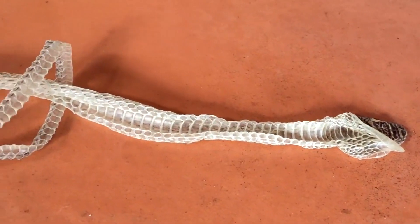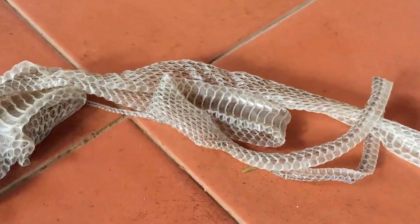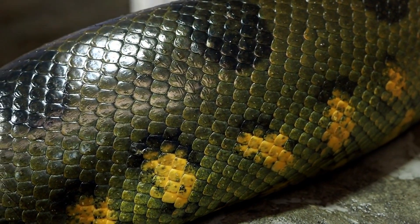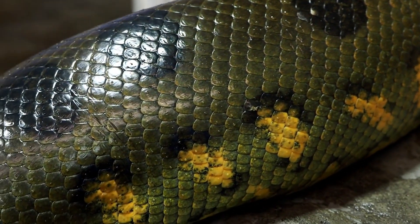Snakes also shed their skin periodically to grow and replace damaged skin. Some larger snake species, such as pythons and anacondas, can even consume prey as big as deer or antelopes.